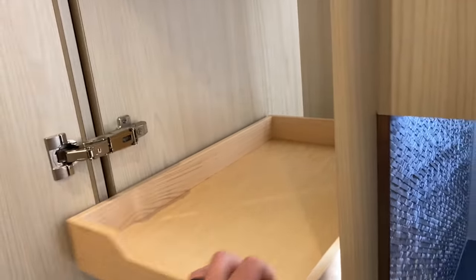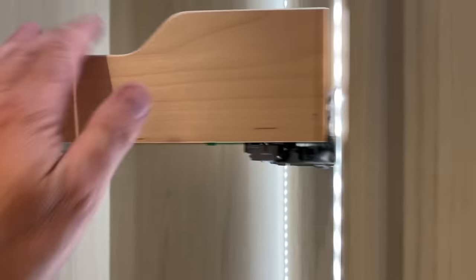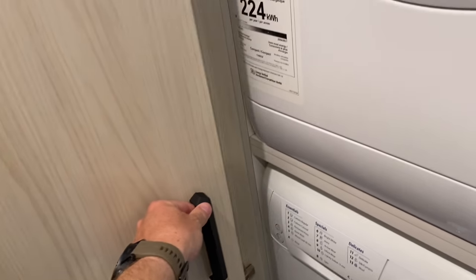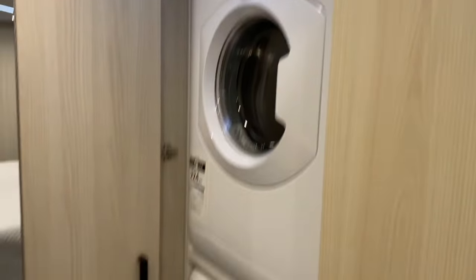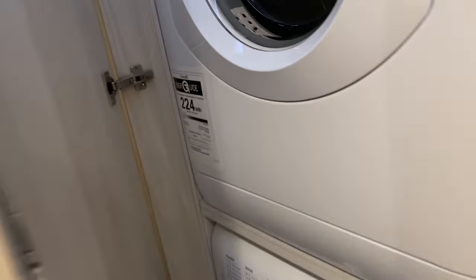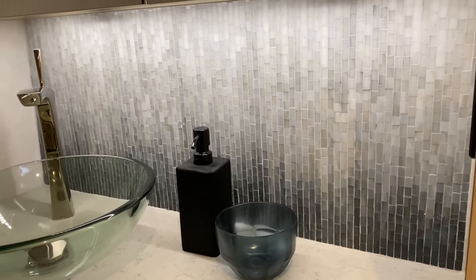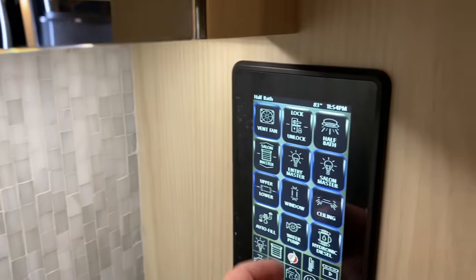Moving through the midship area, there's a big pantry just aft of the galley annex with integrated lighting and nice custom slide-out pantry drawers. Just before getting into the stateroom area, you've got a bi-fold door that opens and folds back with rare earth magnets, revealing a residential-style stacked washer/dryer. There's also a half bath here — sometimes I call it a day head — with gorgeous mosaic tile work, a glass sink, and it's actually quite spacious.